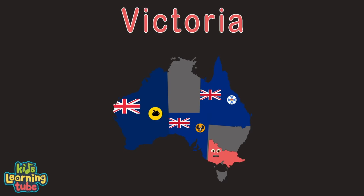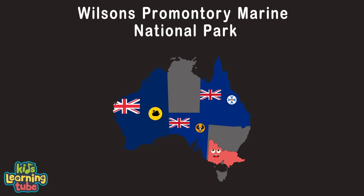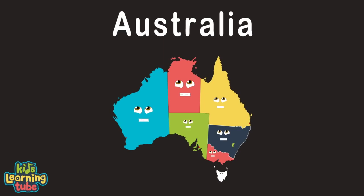Hello, I'm Victoria, state of Australia. Melbourne is my capital. The Wilson's Promontory National Park is home to penguins, seals, and sea birds, and of course even the shark.